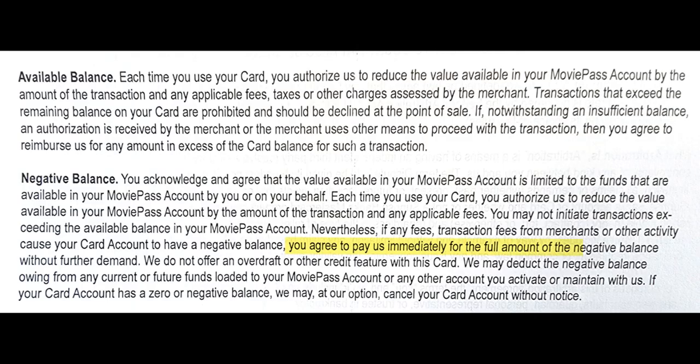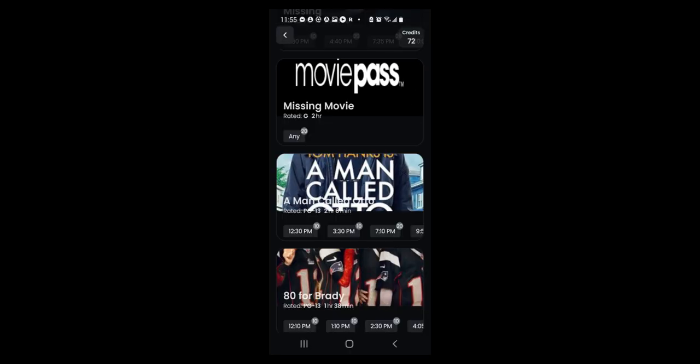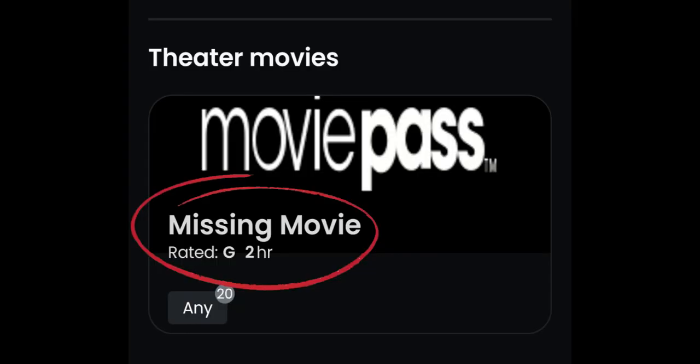MoviePass FAQ states that any purchases beyond the allowance for that month will be charged for the overage. If a movie is playing at your theater but not showing up on the app, choose 'Missing Movie' — you can then use your card for any standard movie.